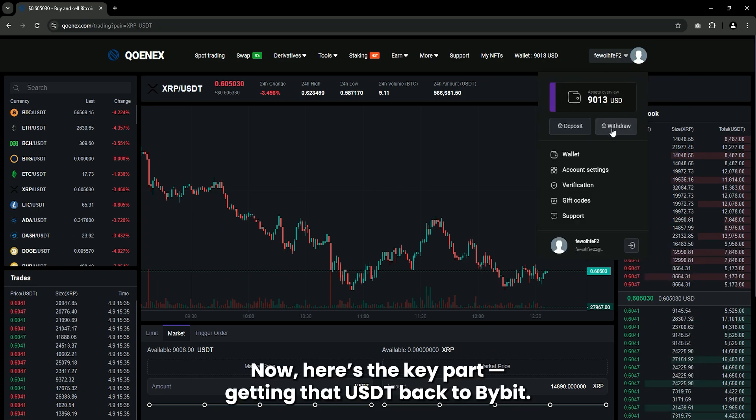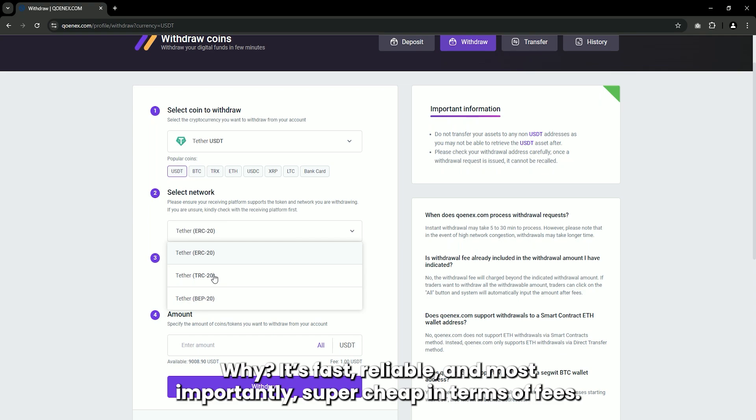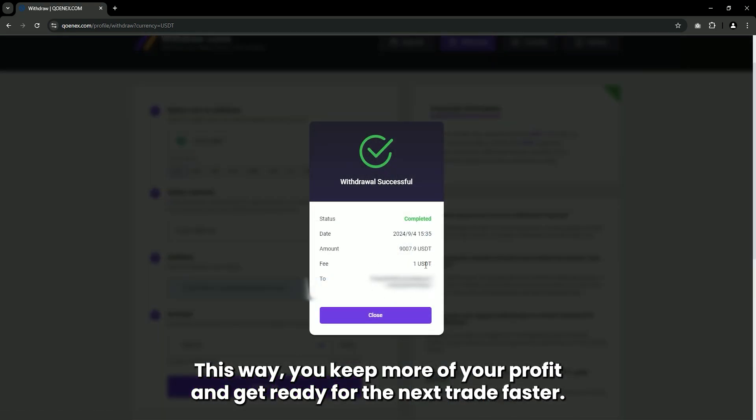Now here's the key part: getting that USDT back to Bybit. We want to use the TRC20 network for this transfer. Why? It's fast, reliable, and most importantly, super cheap in terms of fees. This way, you keep more of your profit and get ready for the next trade faster.